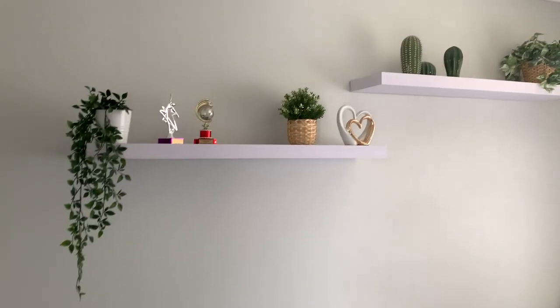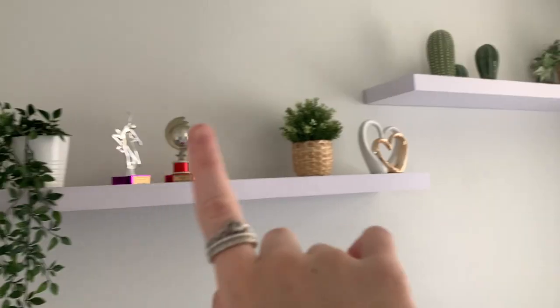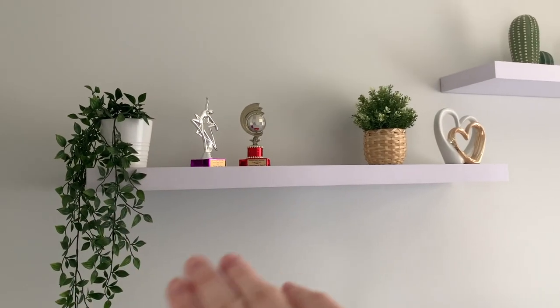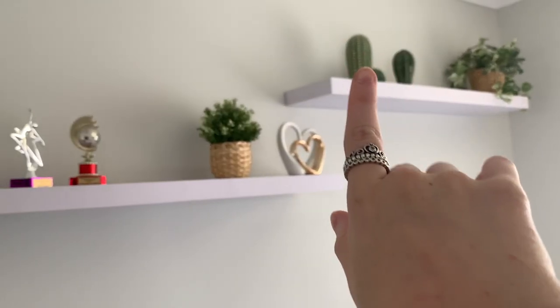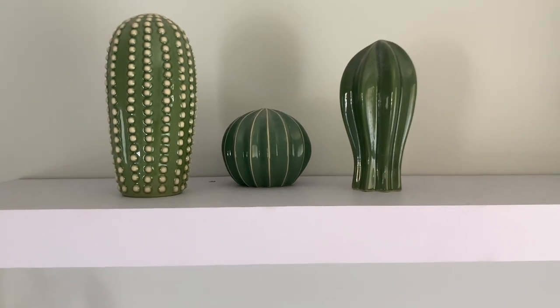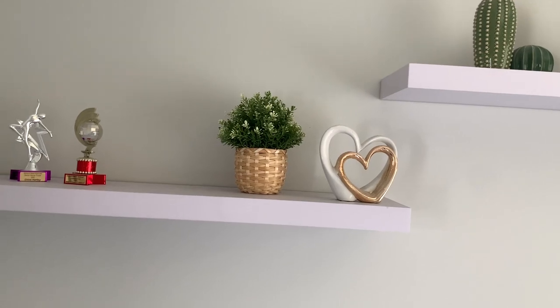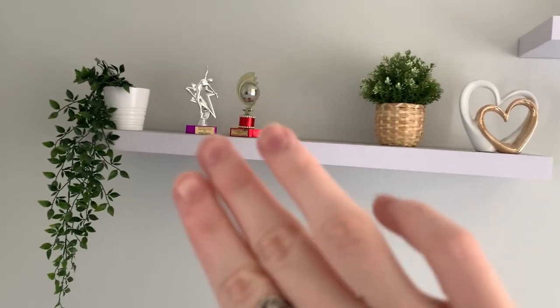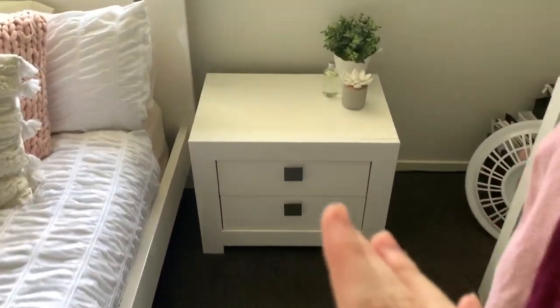Moving on from my bed, I have these shelves up here — they were in my last room too. They're all fake plants from IKEA, about $12 each, with pots that came separately. I also have these cacti, also from IKEA, about $6 each. I have this heart decor which was a gift, and two dance trophies — one from school and one from my old studio. The shelves are from Bunnings.